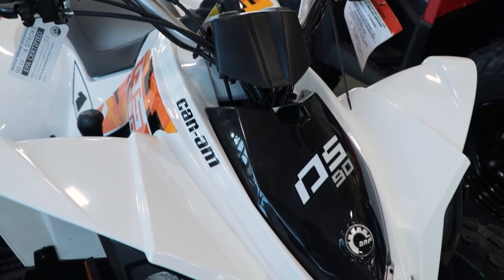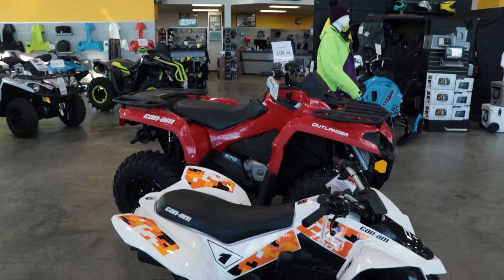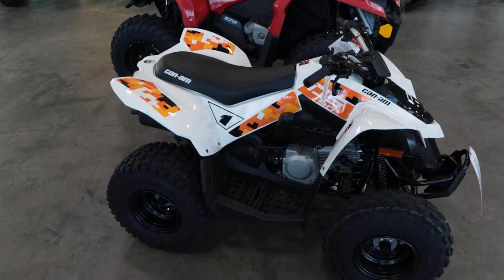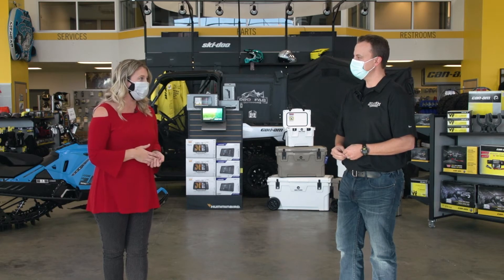First we have our 2021 Can-Am DS90. It's a small four-wheeler set up for riders of 10 years or up. It has a throttle control on it and just a blast to see the looks on the little guy's faces when this thing's tucked underneath the tree. There's just a small adjustment screw right on the throttle that the parent can adjust to that rider and keep them safe. They have full control over how fast that machine's going to go.